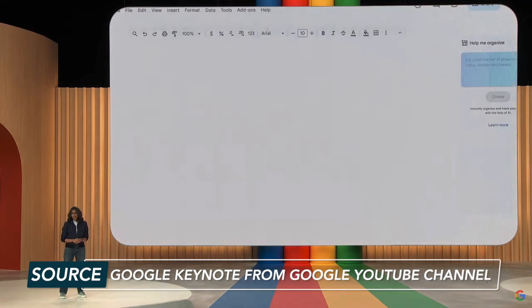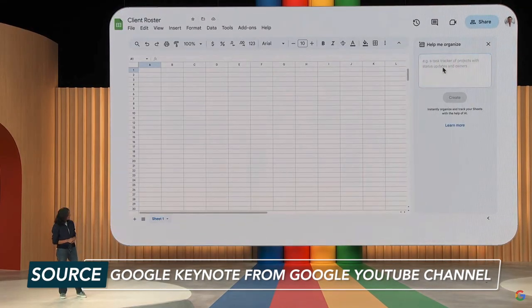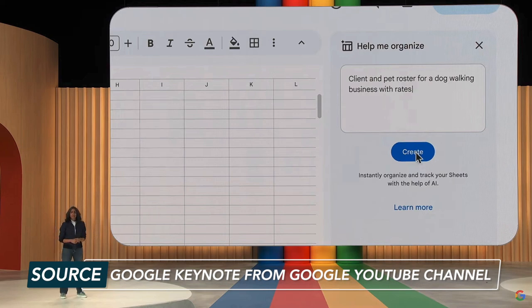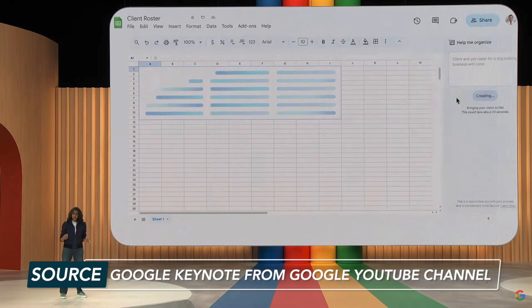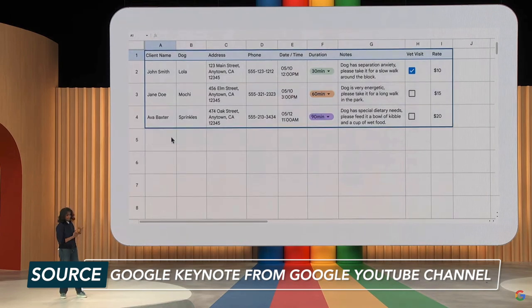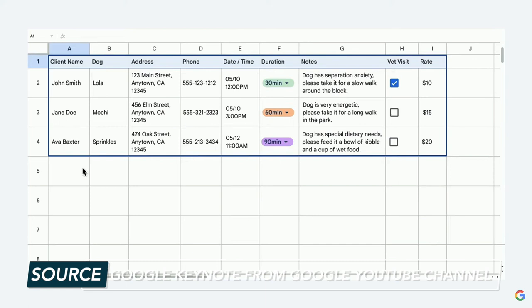In Sheets, you'll ask it to help you organize a specific project. The example from Google IO is that you're a dog walker and need a client and pet roster for a dog walking business with rates. Instantly, a spreadsheet is created for you based on your prompt — no cell formatting required. Slides is also getting an AI facelift. All of these features will be available later this year.